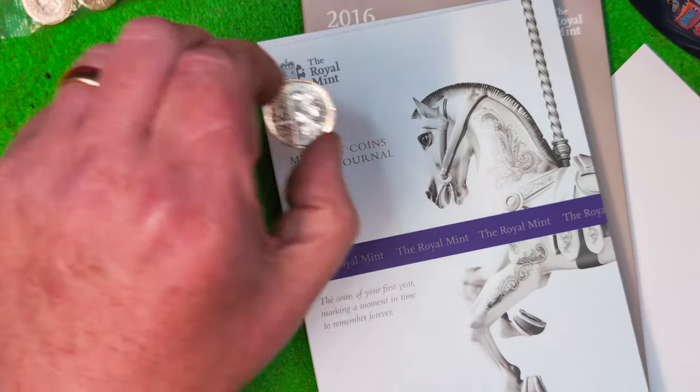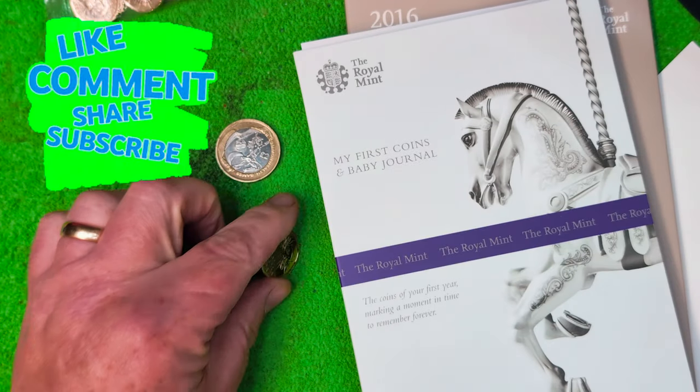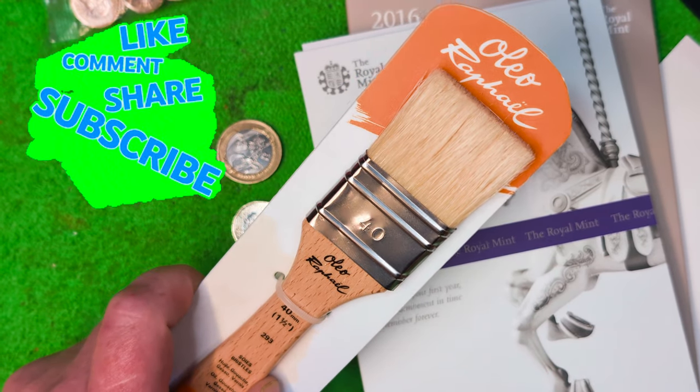Thanks to Jojo for that. And if you want one of those new pound coins, let me know down in the comments and I'll pick one of you at random. Until next time, take care of yourself and stay safe. Happy days — I'm going to go play with a paintbrush now.